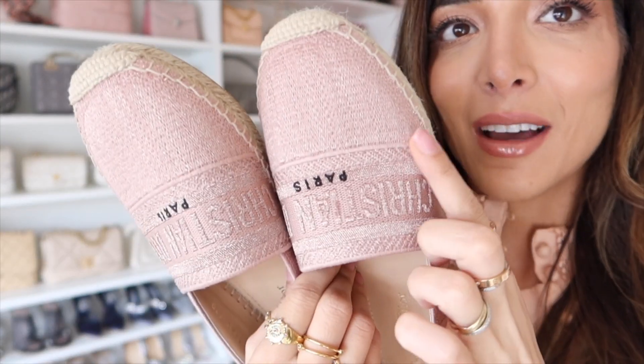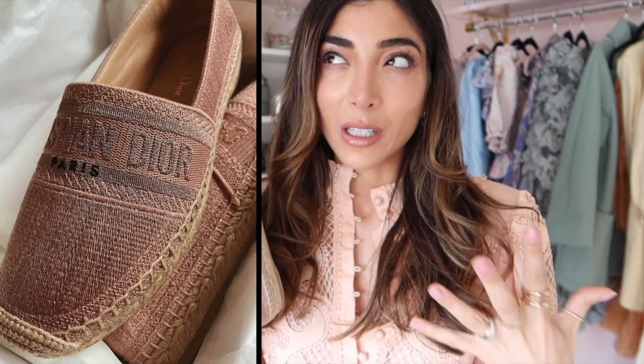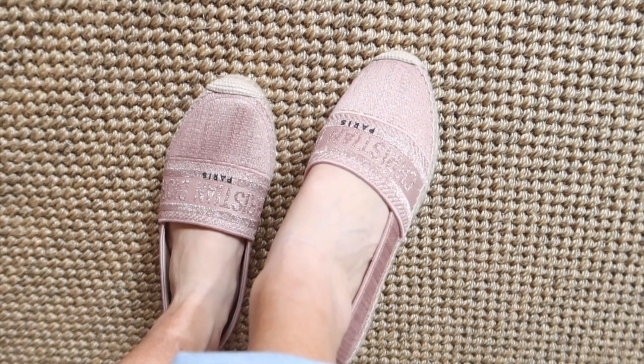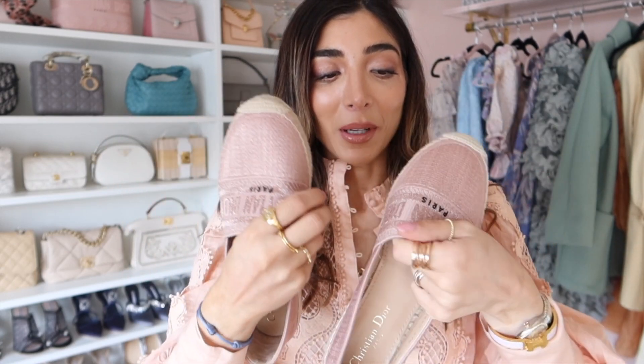The next shoes are these Dior espadrilles, which are so so pretty. If you look really closely they have a little bit of shimmer and sparkle in them. I love how subtle the Christian Dior logo is — it's only if you're really looking that you can tell they're Dior. They otherwise just look like beautiful pink espadrilles. So far they've been so comfortable — it literally feels like my feet are walking around in slippers.